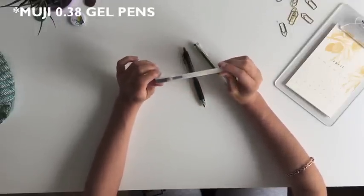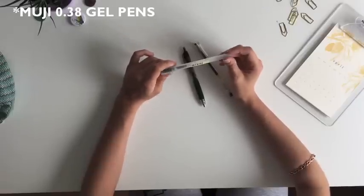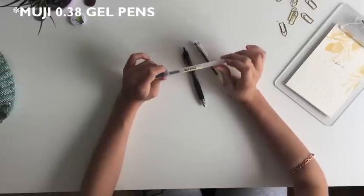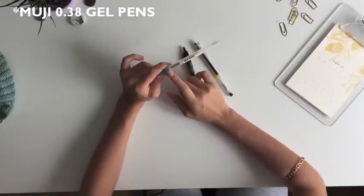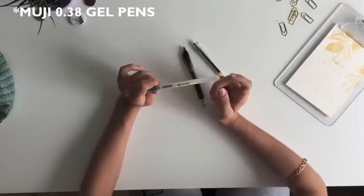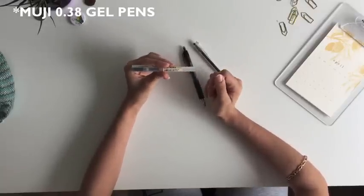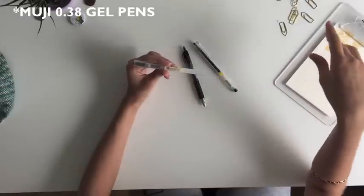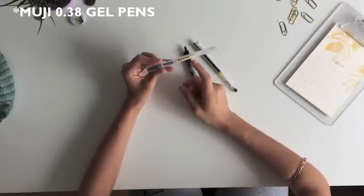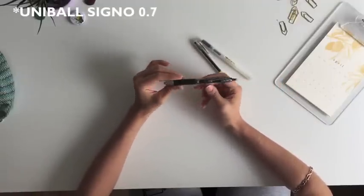This is my Muji gel pen, and you probably all know the hype about Muji — yes, these are very very good. I have two problems with them though. First, the ink finishes so quickly; I go through these in about a month to a month and a half. The other issue is that the ink is very liquidy, so it smudges very easily — you should be careful about that.